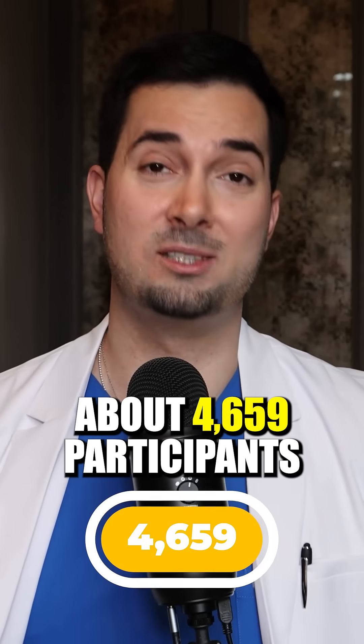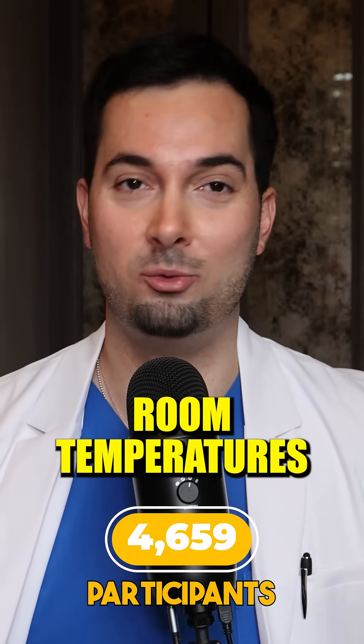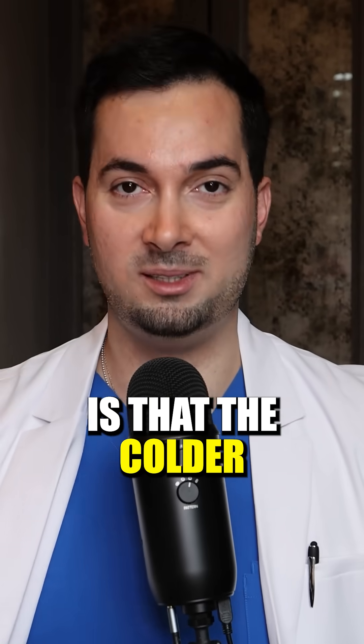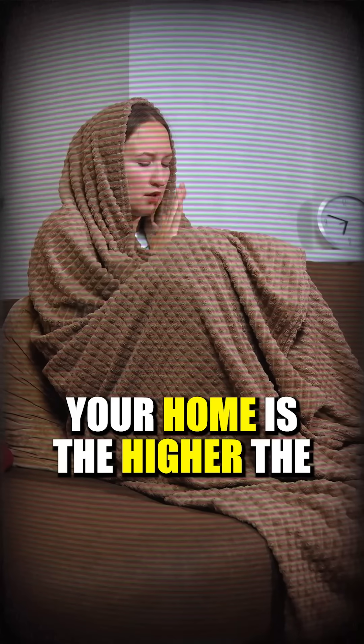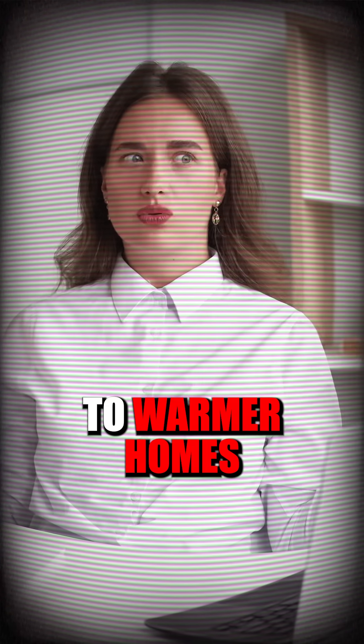In this study they examined about 4,659 participants, analysing their home room temperatures. The moral of the story is that the colder your home is, the higher the blood pressure readings they were getting compared to warmer homes.